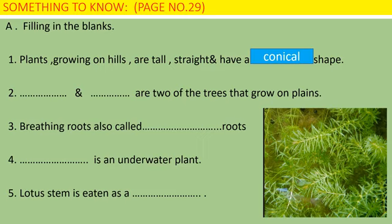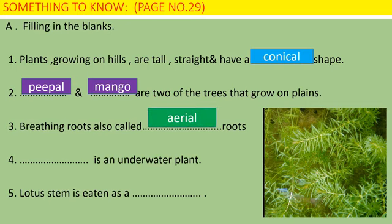Number 2: Blank and blank are two of the trees that grow on plains. You can write anyone — I have written peepal and mango. You can also write sal, neem, rose tree, any. So peepal and mango are two of the trees that grow on plains. Number 3: Breathing roots are also called aerial roots.